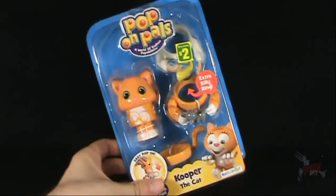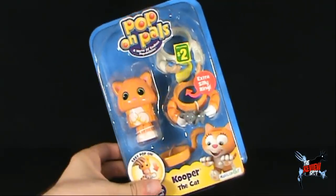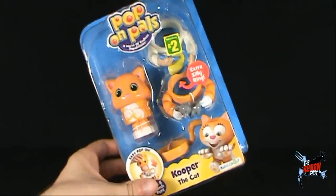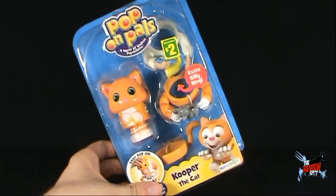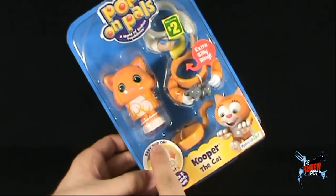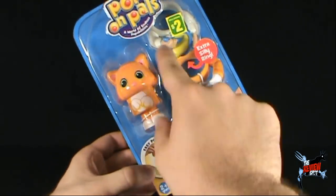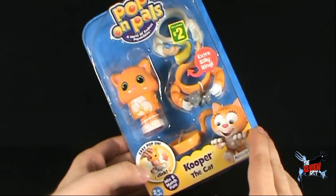Today we're having a look at Pop On Pals - a world of endless pop abilities. As always, let me know down below: is this worth a buck? Apparently you can pop the main body of the kitty - in this case it's a meow cat - into several different rings, and with each ring you have different possibilities.